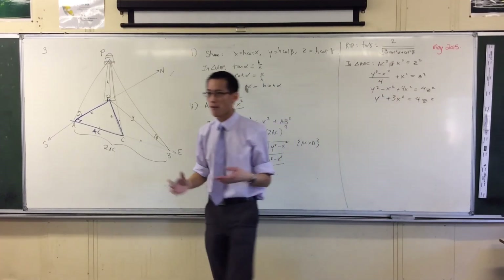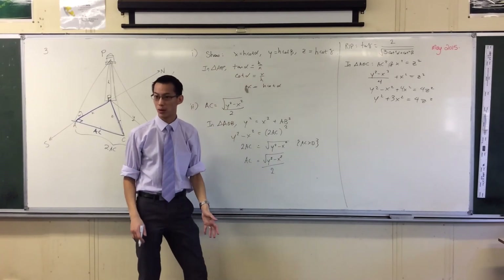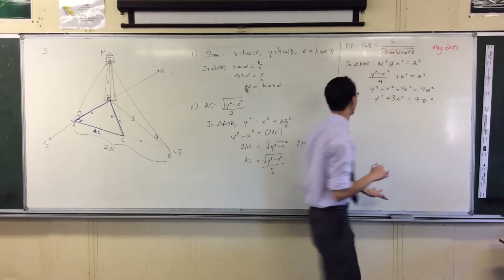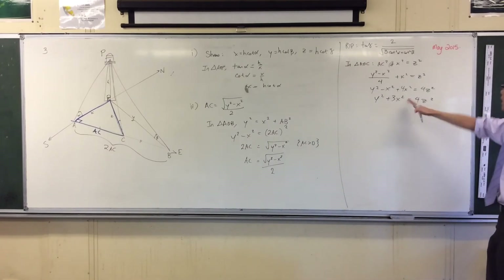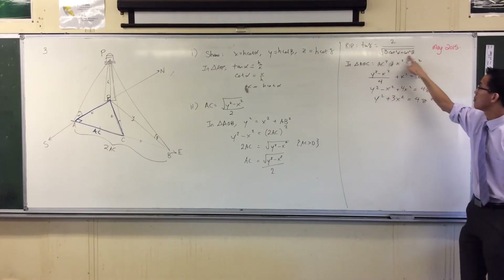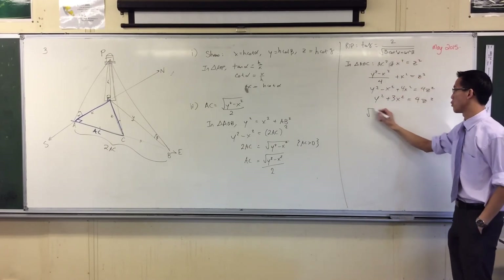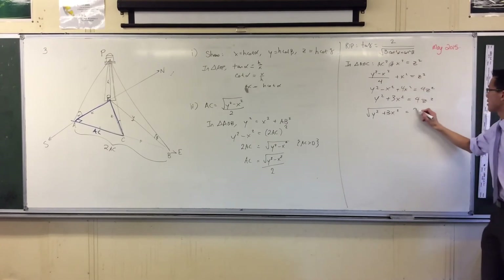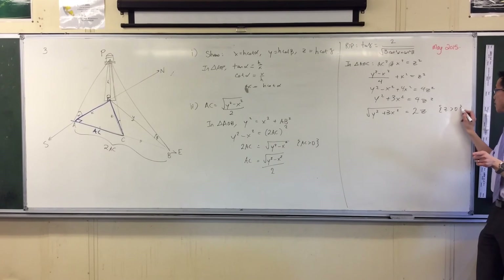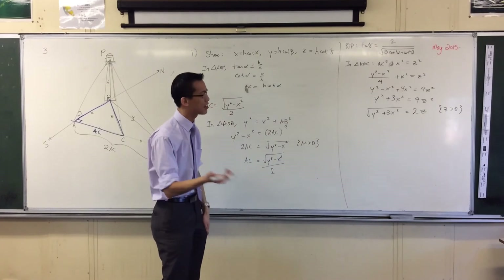Do I need to keep going? From this point there's just a straight substitution of all of these pieces. The Hs all disappear because they're common between all of them, so you just divide through by H squared. Then you just have to shuffle things around. If you take the square root here to make it easier, you can get rid of the 4Z squared and get a 2Z — because Z is positive, it's a side. Because we already have this squared plus 3 of this squared, so we're ready.